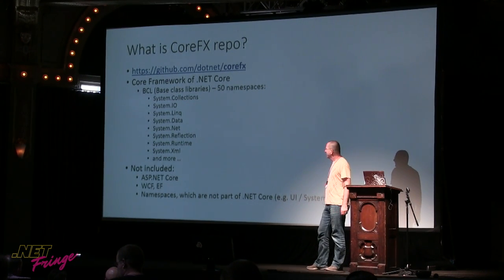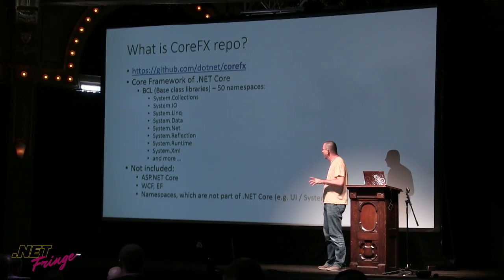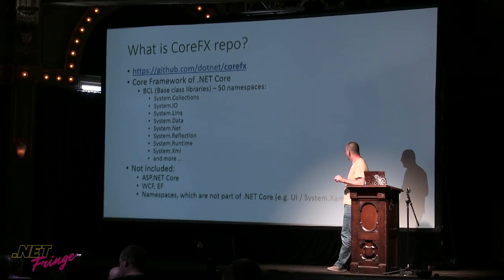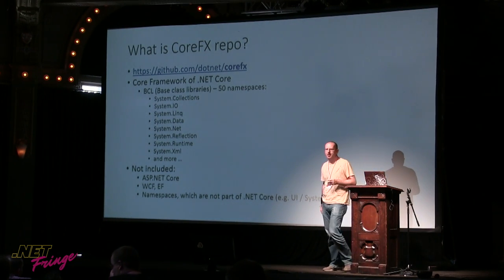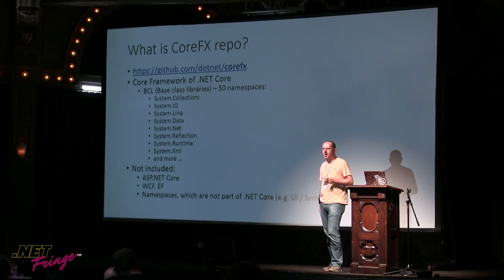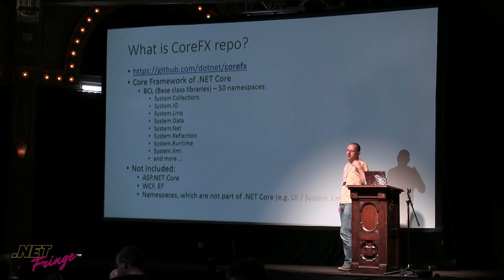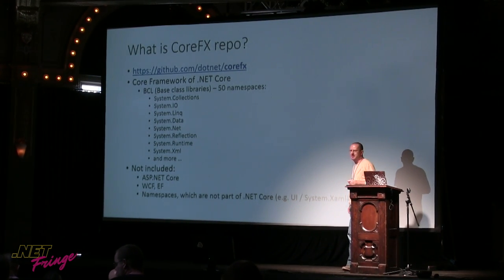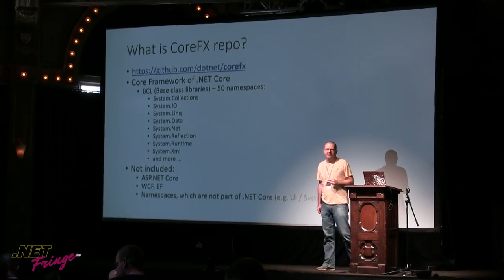What's not included is things like ASP.NET Core, which is in its own repo — or actually many repos. There's no WCF or Entity Framework, and there are namespaces we didn't include in .NET Core. As Emo said before, .NET Core 2.0 has many more namespaces than previous versions. We didn't go full blown because things like UI or System APIs are very involved to get really cross-platform.